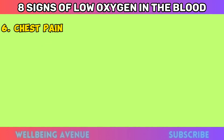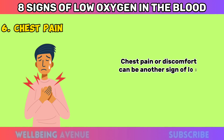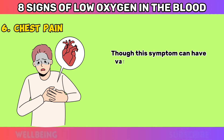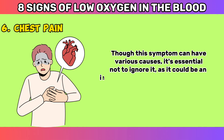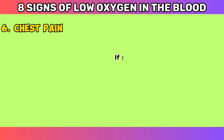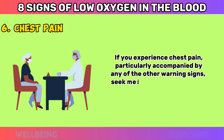Chest Pain. Chest pain or discomfort can be another sign of low oxygen in the blood. Though this symptom can have various causes, it's essential not to ignore it, as it could be an indication of a more serious condition, such as a heart or lung problem. If you experience chest pain, particularly accompanied by any of the other warning signs, seek medical help immediately.